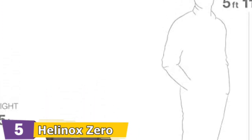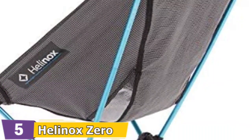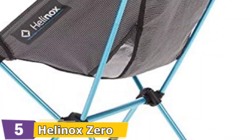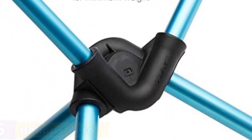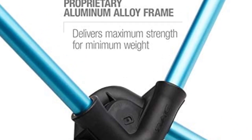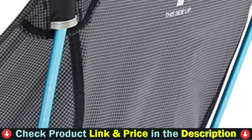The lightweight folding chair frame is constructed from advanced DAC aluminum alloy to provide maximum strength at minimum weight, holding up to 265 pounds. The seat and carry sack are constructed from durable, lightweight ripstop polyester that resists harsh weather and UV rays. The material is machine washable.